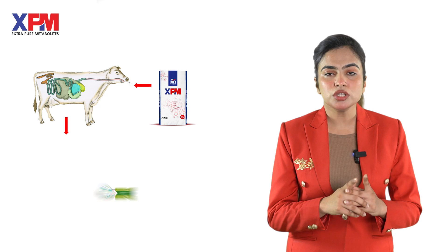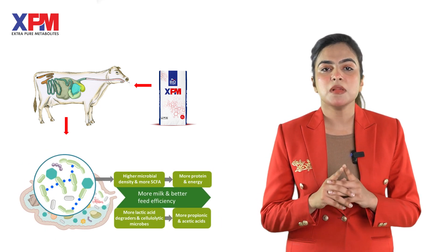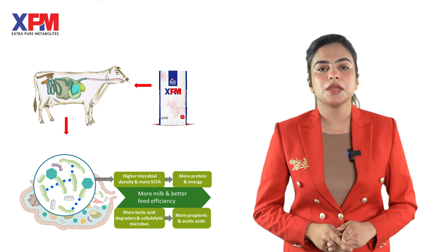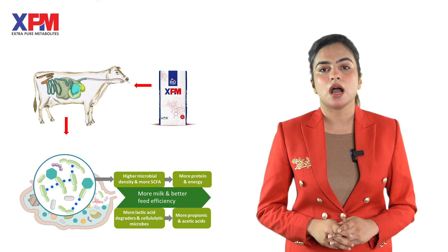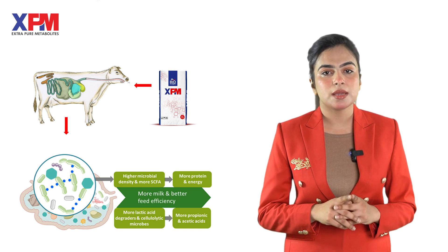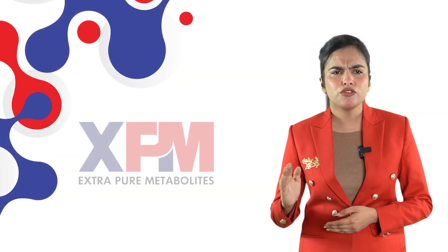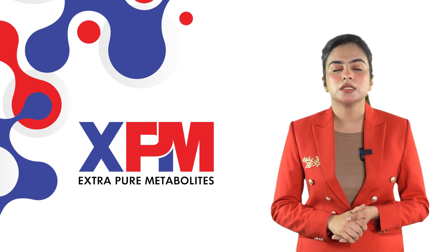XPM promotes ammonia assimilation and microbial protein synthesis along with quality milk production. It acts as a growth promoter of lactate-utilizing bacteria and limits the growth of lactate-producing bacteria, resulting in decreased lactic acid deposition, a stable rumen pH, and a healthy rumen environment, preventing the incidence of acidosis on farms.